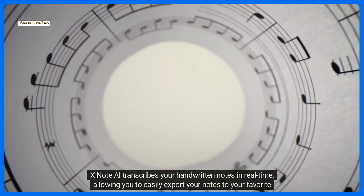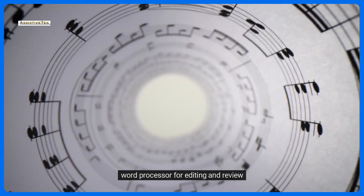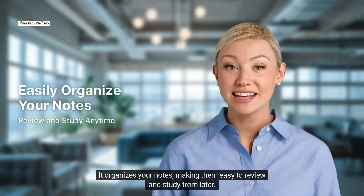XNote AI transcribes your handwritten notes in real time, allowing you to easily export your notes to your favorite word processor for editing and review. It organizes your notes, making them easy to review and study from later.